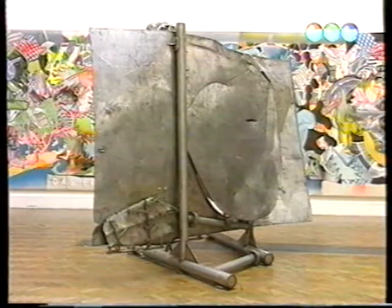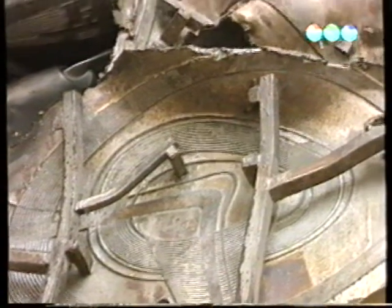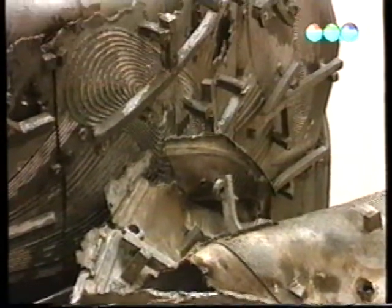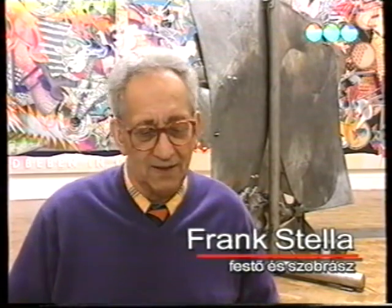A tágas és világos galéria kitűnő hely a kiállított művek számára. Ez egy igen nagy terem, ahol kiállíthatom a műveimet, és ez nagyon kedvező alkalom számomra, hogy részt vehetek a londoni kiállításon.